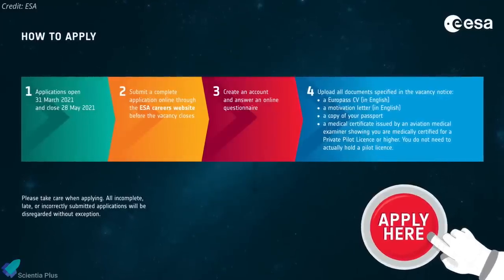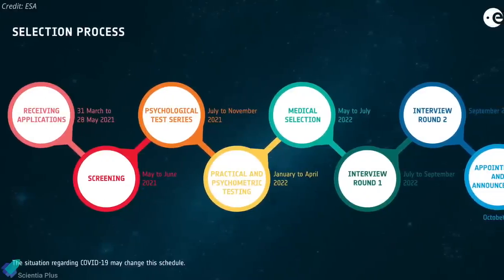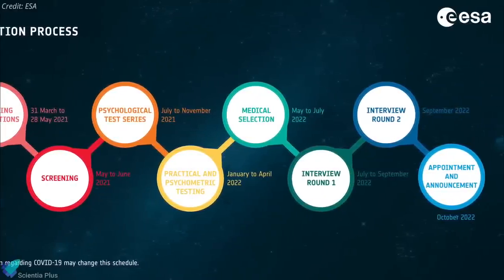The applications are being accepted from 31st March to 28th May. The selection process consists of six key stages and the result will be announced in October 2022.